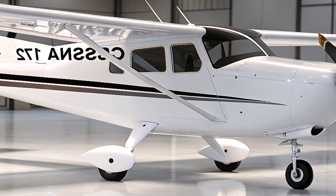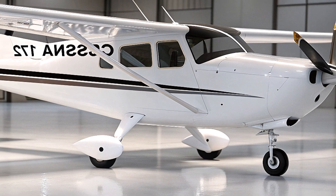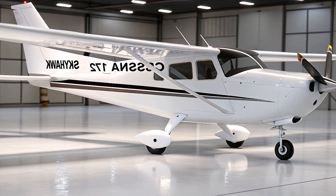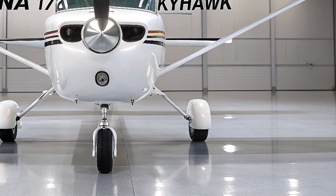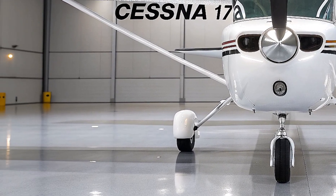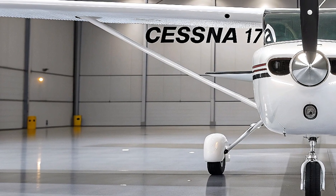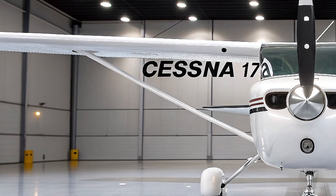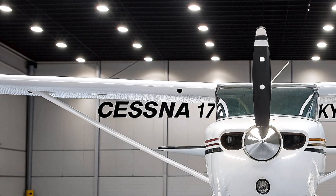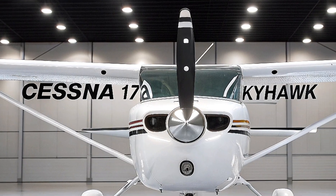If you're a student pilot, an aviation enthusiast, or just curious about what makes this aircraft so special, buckle up because we're about to explore every detail of this iconic plane — from its history and design to its cutting-edge features and why it remains the gold standard for flight training in 2026. Make sure to stick around until the end, hit that like button, and subscribe with notifications on so you don't miss any of our deep dives into the world of vehicles and aircraft.